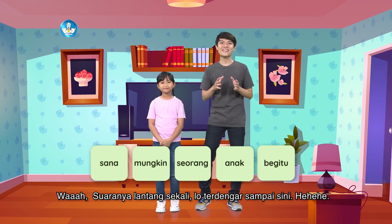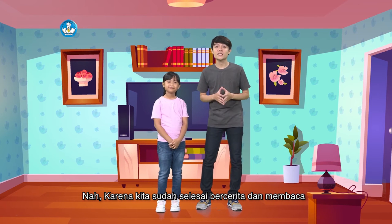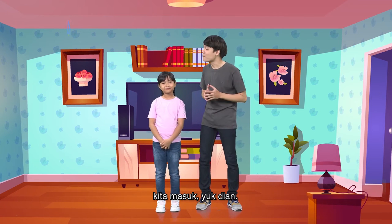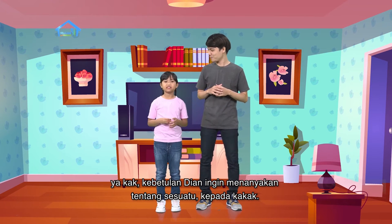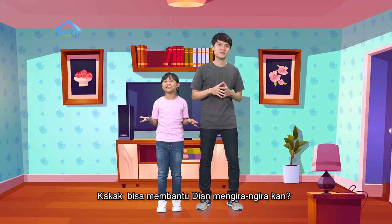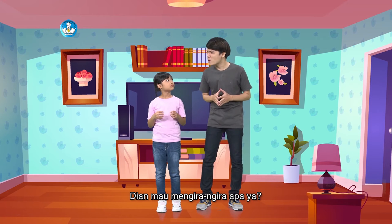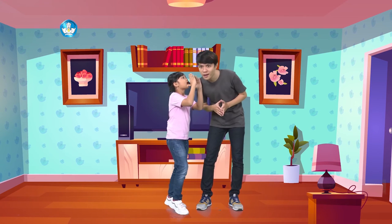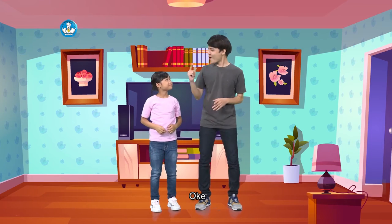Suaranya lantang sekali loh, terdengar sampai sini. Nah, karena kita sudah selesai bercerita dan membaca, kita masuk yuk Dian. Iya kak, kebetulan Dian ingin menanyakan sesuatu kepada kakak. Kakak bisa membantu Dian mengira-ngira kan? Bisa dong. Eh, tapi tunggu. Dian mau mengira-ngira apa ya?